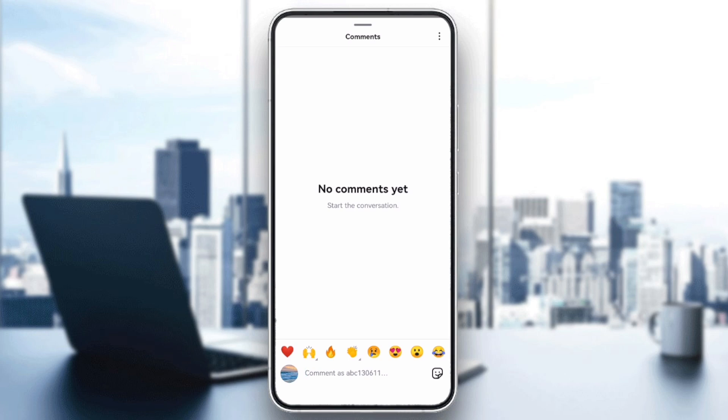Hey everyone! If your Instagram post is showing no comments yet, when you know people have commented, don't worry, this can be fixed. Let's dive into a few quick steps to resolve it.